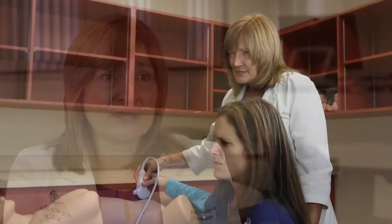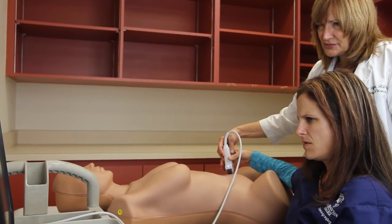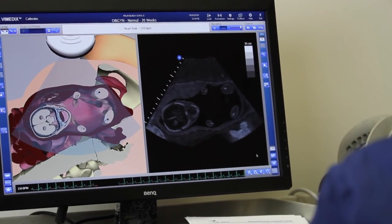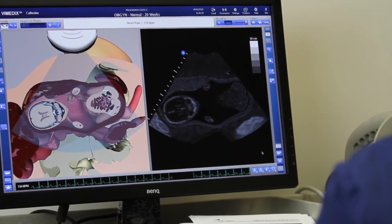Our students actually performed 70% higher than other students taking the same test. The faculty really feels that that's a direct result of our simulation training and what we've been doing with the students.